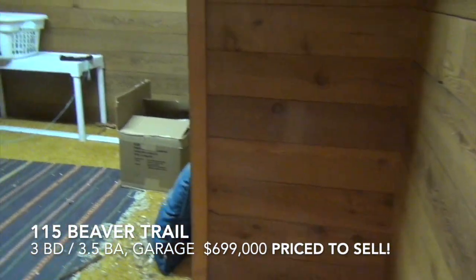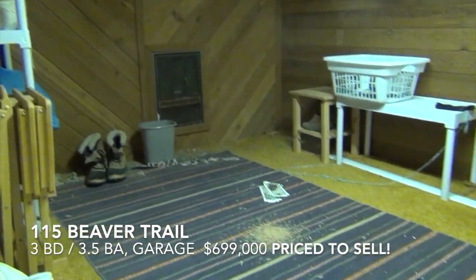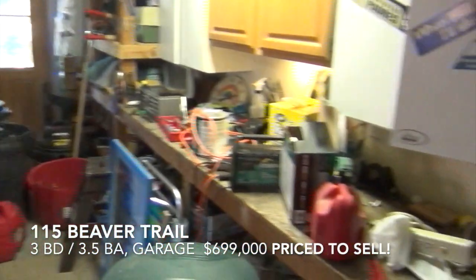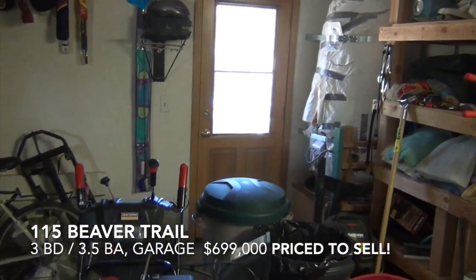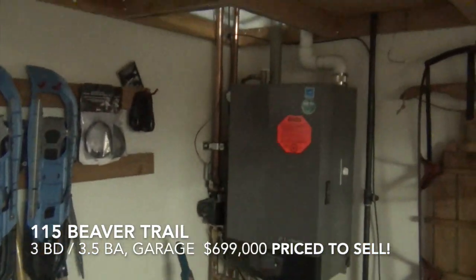Down on this ground floor there's a large cedar-lined closet storage — a kids' room, whatever it might be. The garage has extra storage up top, two exterior doors, and one inside door to the house. There's a large gas-fired water heater and a gas-fired on-demand hot water heater — very nice.